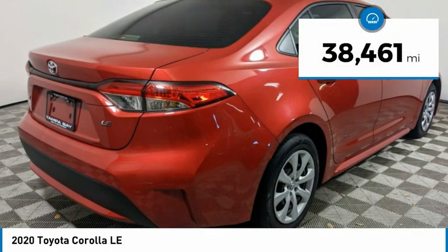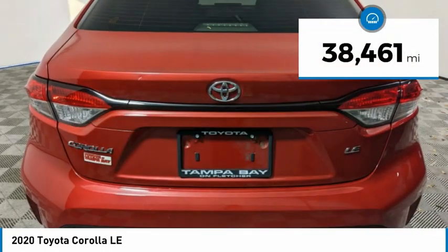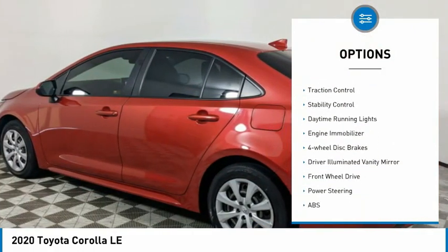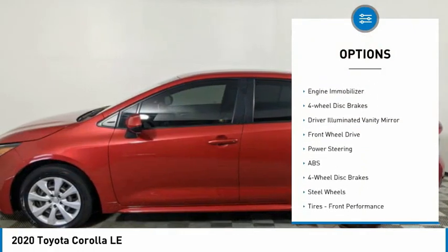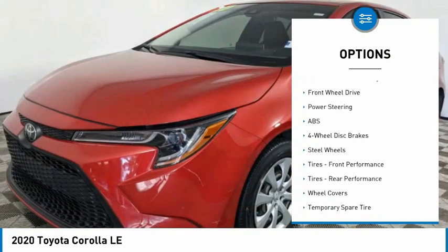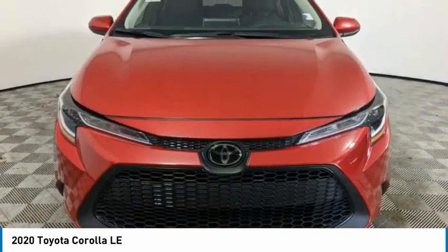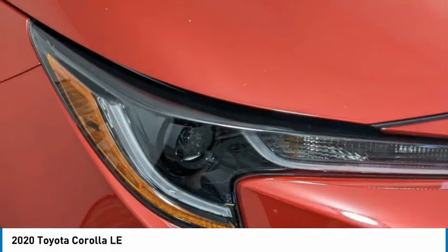This vehicle has less than 40,000 miles. Here are some of this vehicle's great options: tire pressure monitor, heated mirrors, brake assist, traction control, stability control, daytime running lights, engine immobilizer, four-wheel disc brakes, driver illuminated vanity mirror, and FWD.